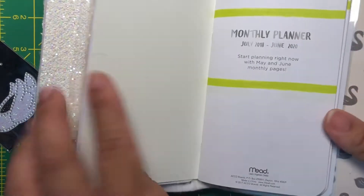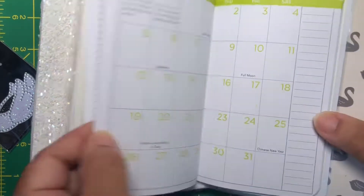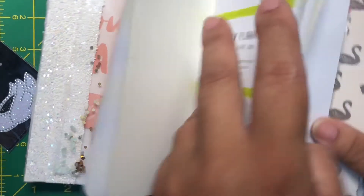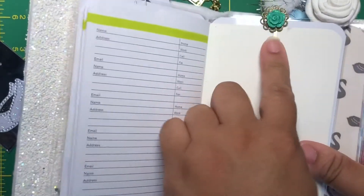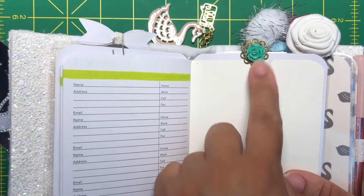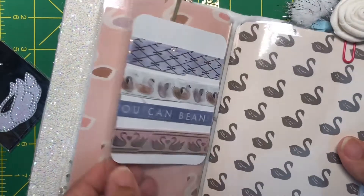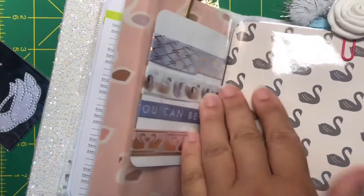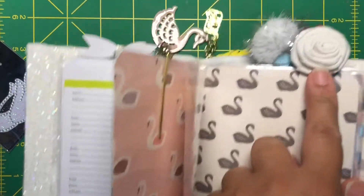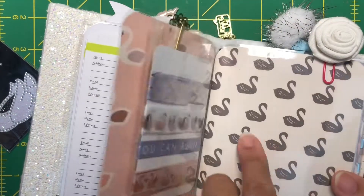In here is a planner and I believe it goes up to 2020 — yes it does, totally loving that. And she added this cute little hair clip with a cute little flower. Here she included some washi tape in the back of the shaker pocket, and here goes the next insert. She has this beautiful fabric rose, it's very pretty.